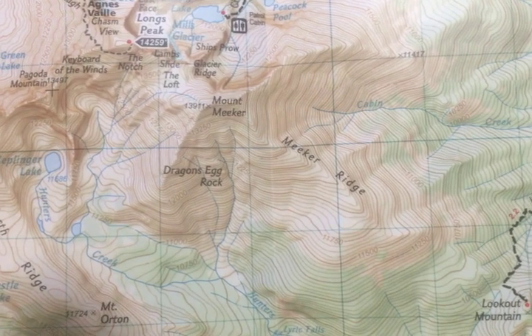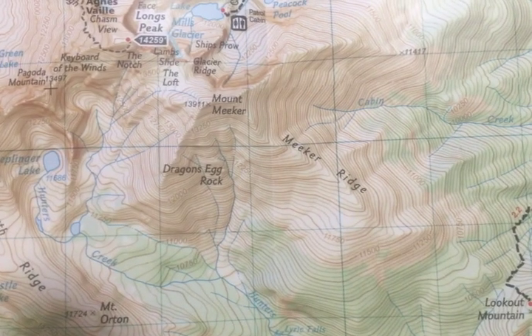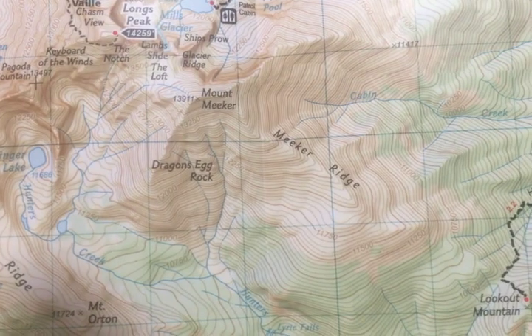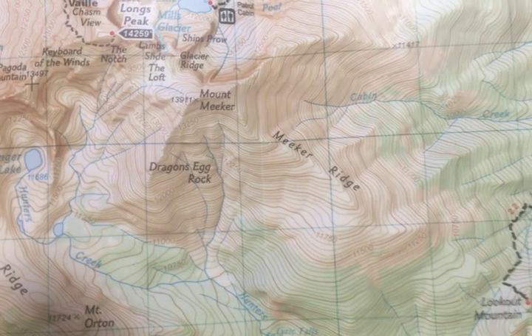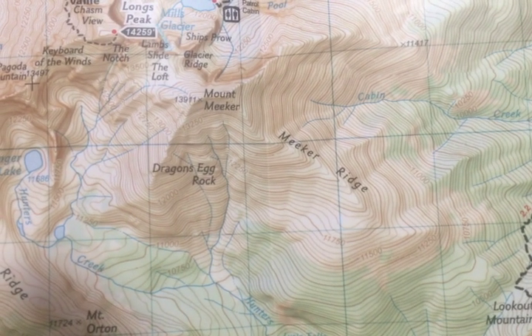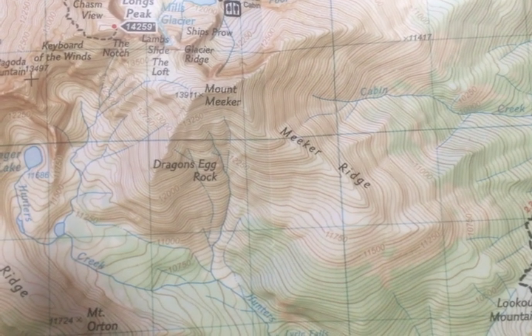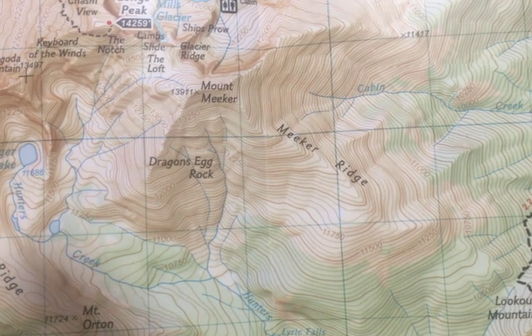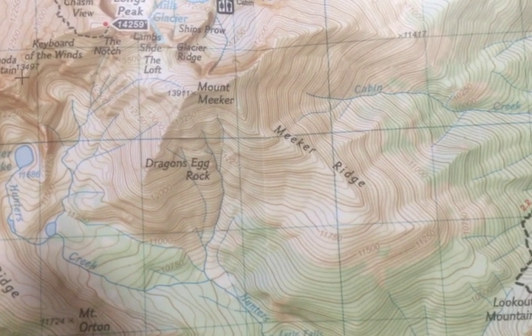Finally, let's look at the contour lines of the map and how to read those. The small little lines represent contour lines, and they go up by 250 on this map every fifth line. For example, the closer the lines are together, the steeper a ridge will be, while the further apart, the flatter it will be. This shows you the elevation of everything and how much it's going to go up by each line.